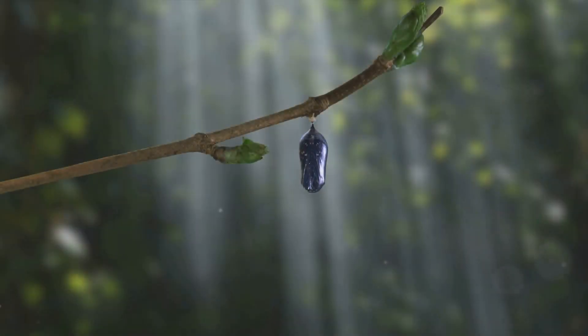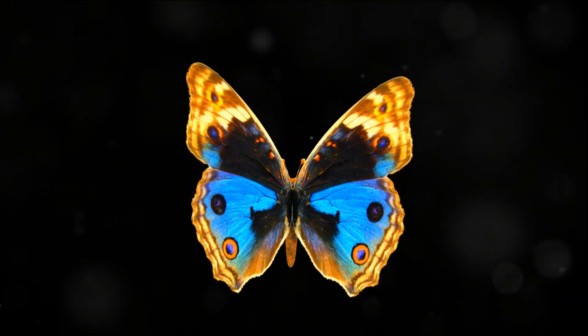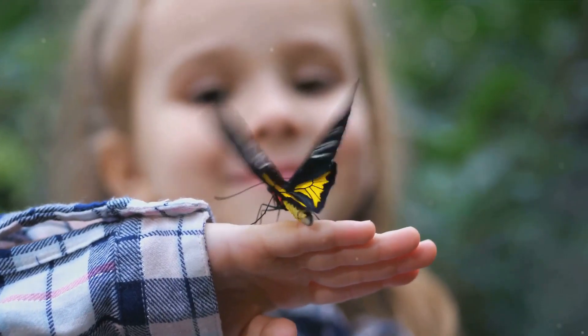After a few weeks, the transformation is complete. The chrysalis breaks open, revealing a brand new creature. It might look delicate, but don't be fooled — those wings are getting ready for their first flight.